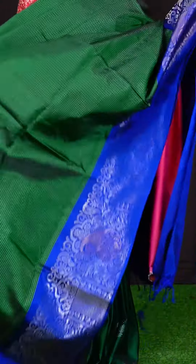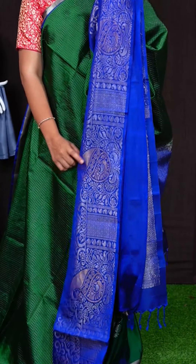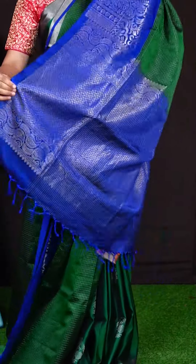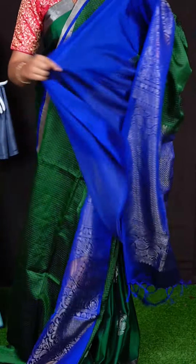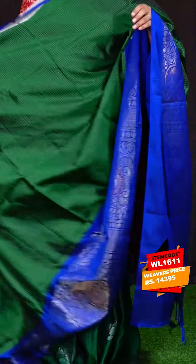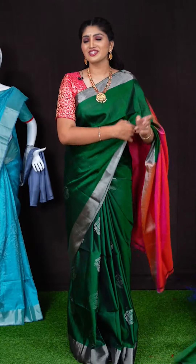Here we got another pretty saree of royal blue with bottle green colour combination. On body, we got all over silver zeri small chicks design. For border, we got silver zeri jarl design with golden zeri kairi with beautiful peacock booties. Pallu has got zigzag pallu with kairi and floral design. This saree has got plain blouse. Item code is WL1611 and saree viewers price is Rs. 14,395.